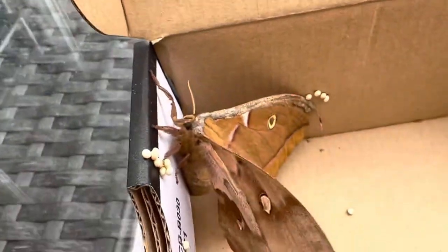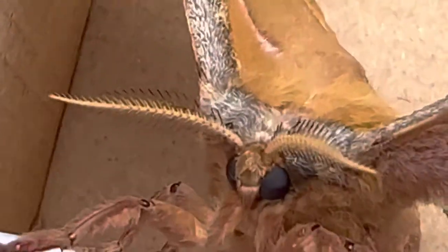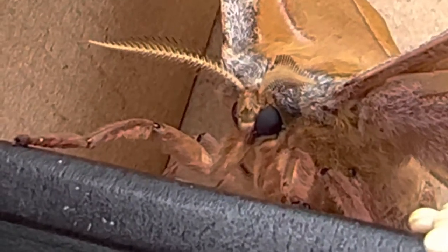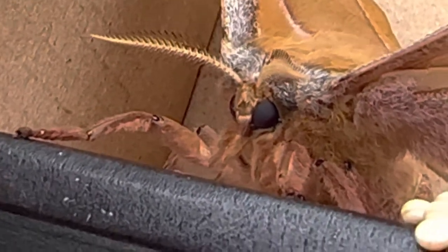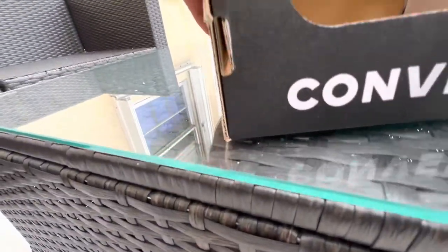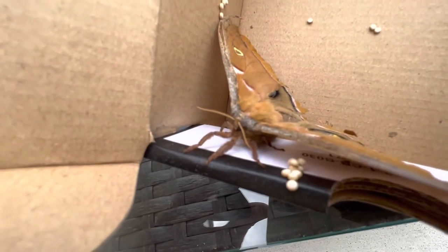Silk moths, or saturnid moths, do not feed as adults. When my buddy Aaron asked if he had to feed them - guess what, they don't feed as adults. You don't have to worry about feeding silk moths. They don't even have mouthparts, guys, so they can't feed. All the energy they get throughout their entire life is stored up in that massive body.